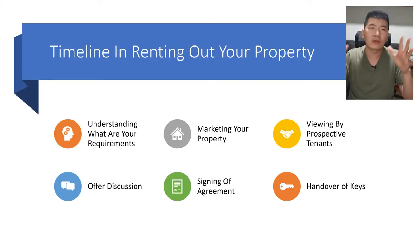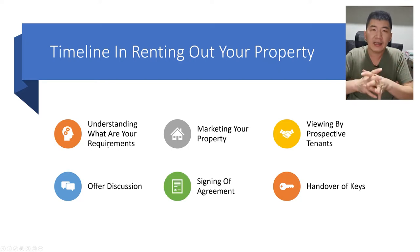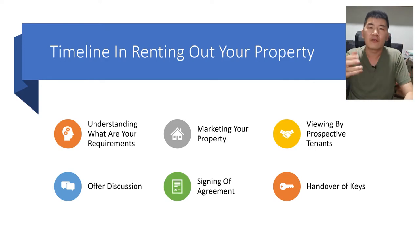When it comes to the timeline of renting out your property, the first step is understanding your requirements. Secondly, it's about marketing your property. Thirdly, it's about viewing with prospective tenants. The fourth stage is the offer discussion — what are the terms and conditions. Fifth is signing of the agreement, and lastly, the handover of keys.